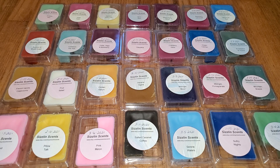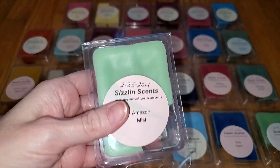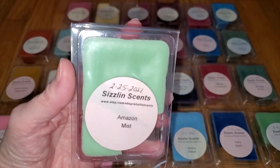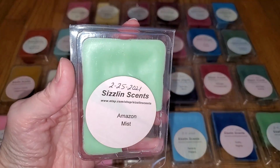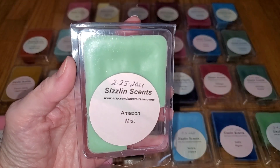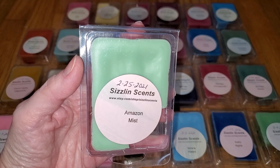I enjoyed these wax melts and Chris Anderson, the owner, as always was friendly, helpful, and professional. I'm going to try to run through these as quickly as possible because we've got 30 scents and it's getting late. I don't look at the scent notes until after I've done the review because I don't want to be swayed by what I think it should smell like.